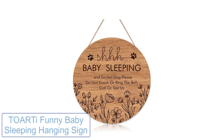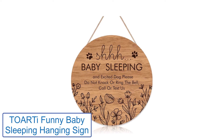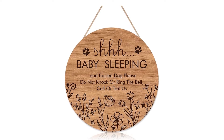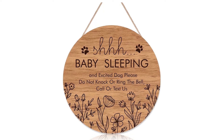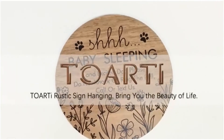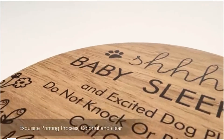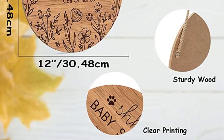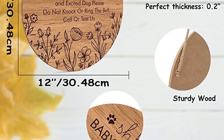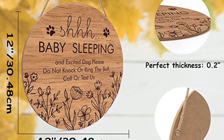Number 2: Torti Funny Baby Sleeping Hanging Sign. The message written on this door hanging is funny — it says: "Shh, baby is sleeping. Excited dogs, please do not knock or ring the bell. Call or text us." It is hilarious and would be your favorite baby door hanger. The Torti door hanger is made of wood and is brown in color. The message is engraved with a dark brown shade, and there are flowers at the bottom as decoration. It is literally the cutest hanging you can buy.